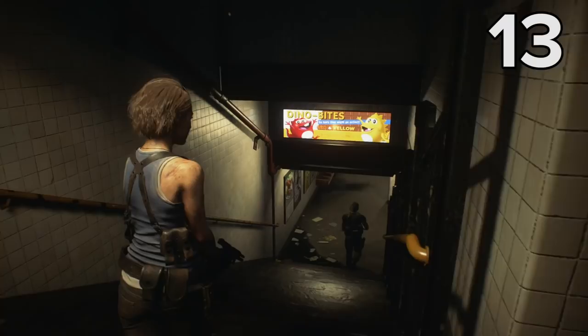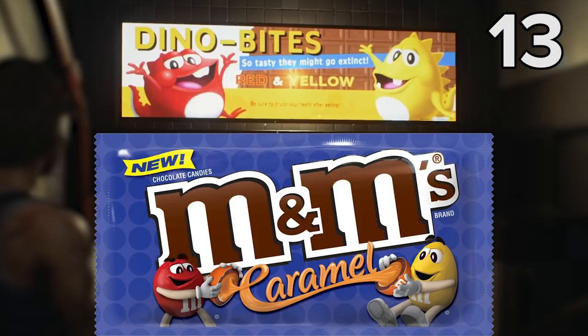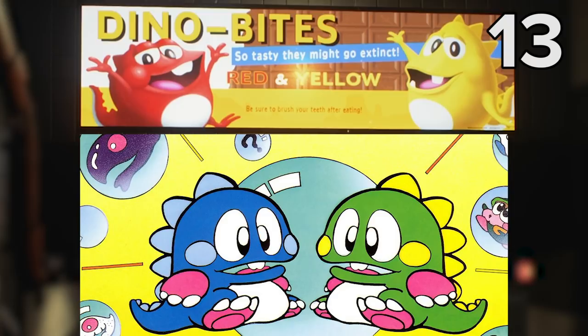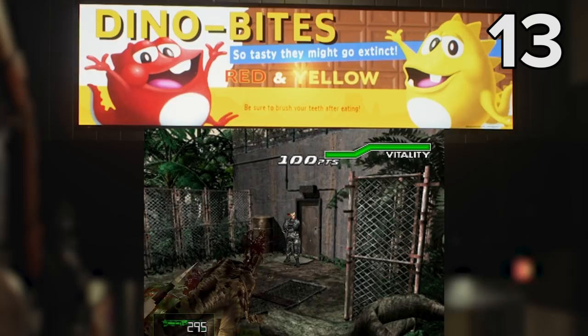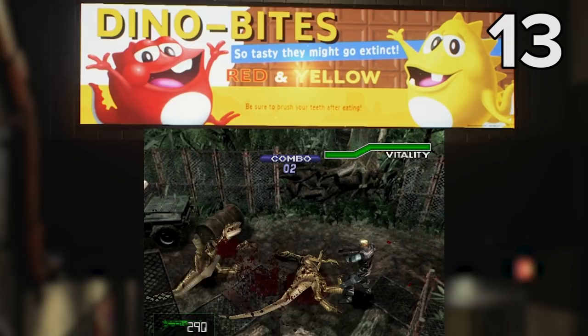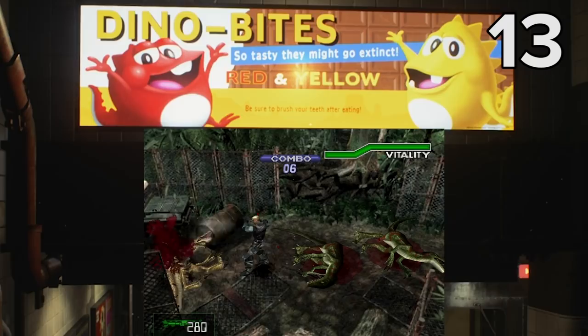This next poster is a bit of a mixed bag — potentially a mixed bag of M&M's, because that's what those two little dinos resemble the most. Not everyone is convinced it's an M&M's Easter egg; some people believe these characters are supposed to be Bub and Bob from Bubble Bobble, although that seems unlikely as that's not a Capcom game. More likely is that it's a very sly nod to the Dino Crisis series, or more specifically Dino Crisis 2, as the tagline 'so tasty they might go extinct' could be referencing DC2's extinction points, or EXP, which are awarded to the player for each kill.